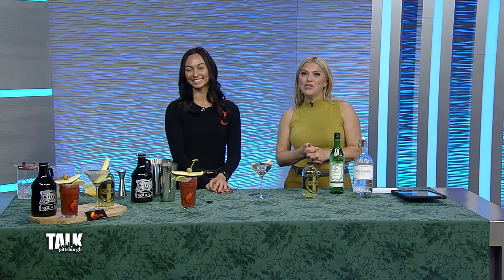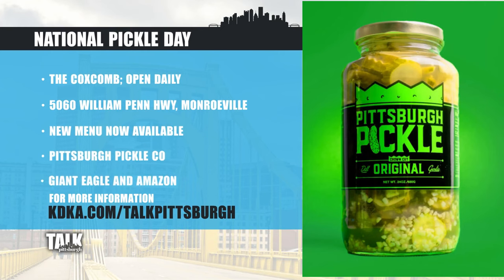Do you have any specials for National Pickle Day? Our homemade Pittsburgh Pickle Martini is a dollar off during happy hour — Monday through Friday from 4:30 to 7. The Coxcomb is located along William Penn Highway in Monroeville, open daily, and the new menu is now available. Products from Pittsburgh Pickle Company are located at Giant Eagles in the area and on Amazon as well.